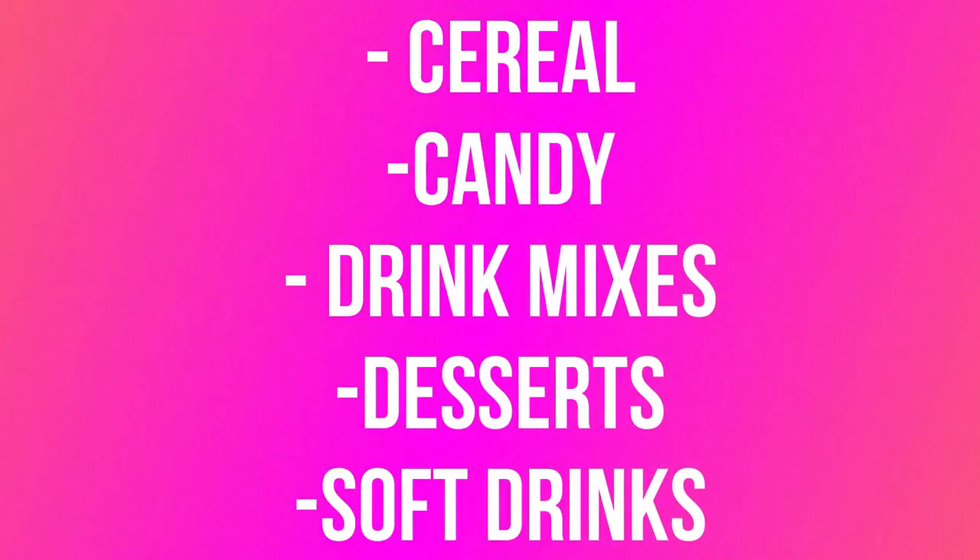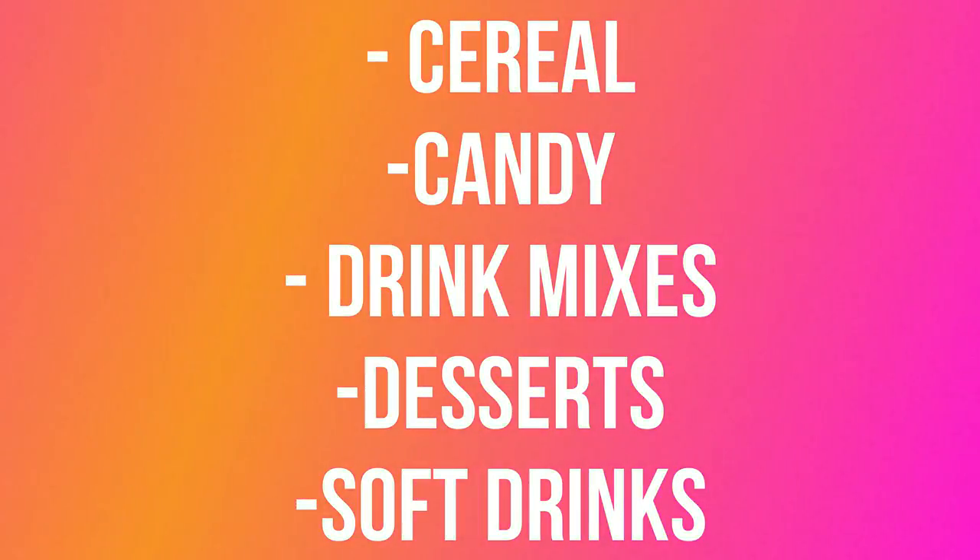Sometimes you don't even know you're eating trans fat because it's classified as 'natural flavor' on your food label, so you think it's something natural you should be eating. Artificial flavors are most commonly found in cereal, candy, drink mixes, and soft drinks. Natural or artificial — it's all the same thing and should be avoided.